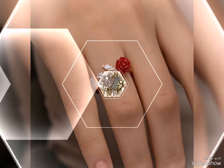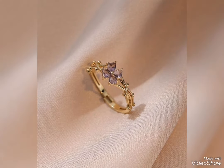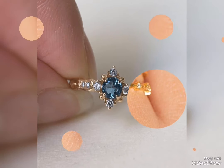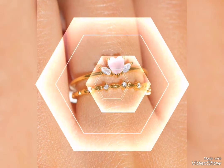Assalamu alaykum friends. Welcome back to my channel Glamour Girl. How are you all? I hope you all are fine and always be happy insha'Allah ta'ala. So friends, today's video is related to modern and stylish engagement gold ring design ideas.